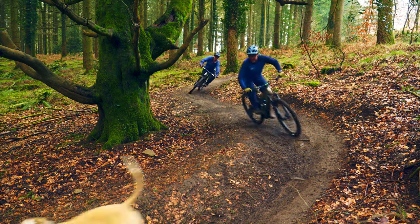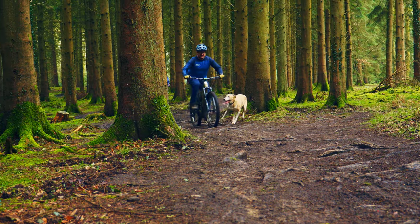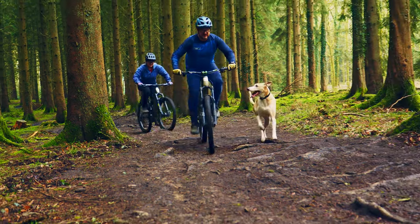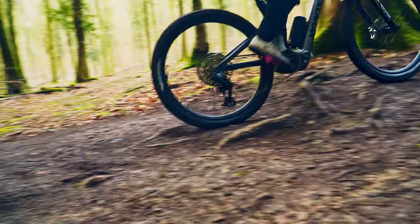So why not hire one of our e-bikes and get multiple laps in. Whether you're pushing the limits or simply enjoying a day out exploring the forest, the Fremanners Loop offers an unforgettable experience for every rider.